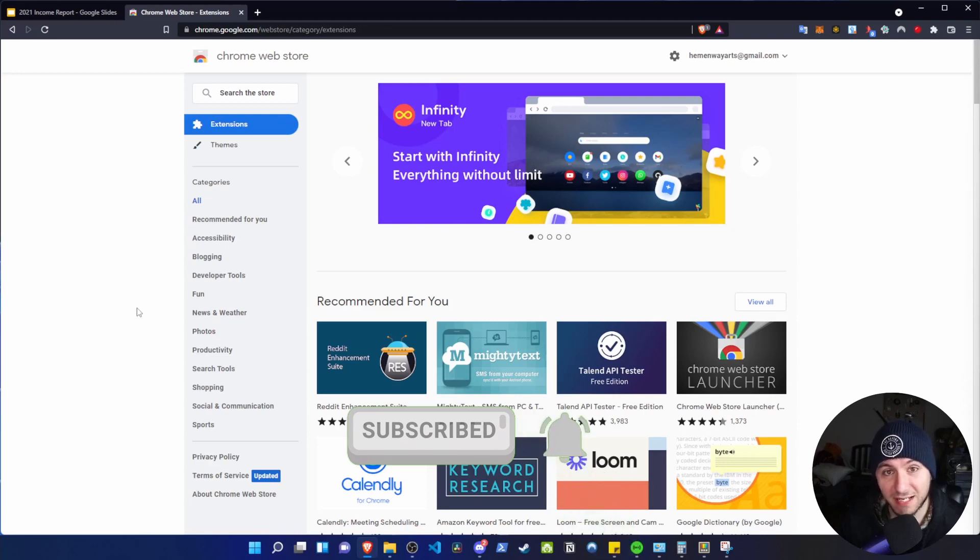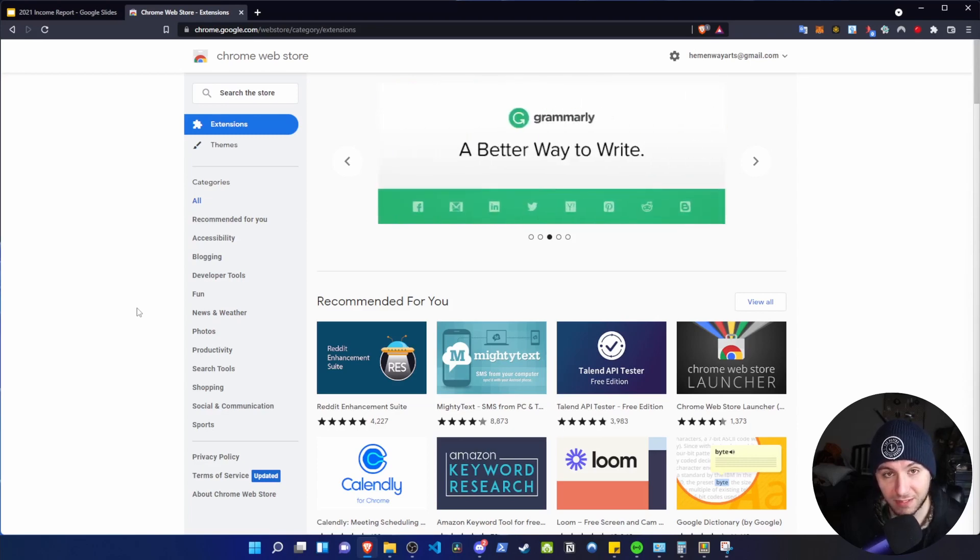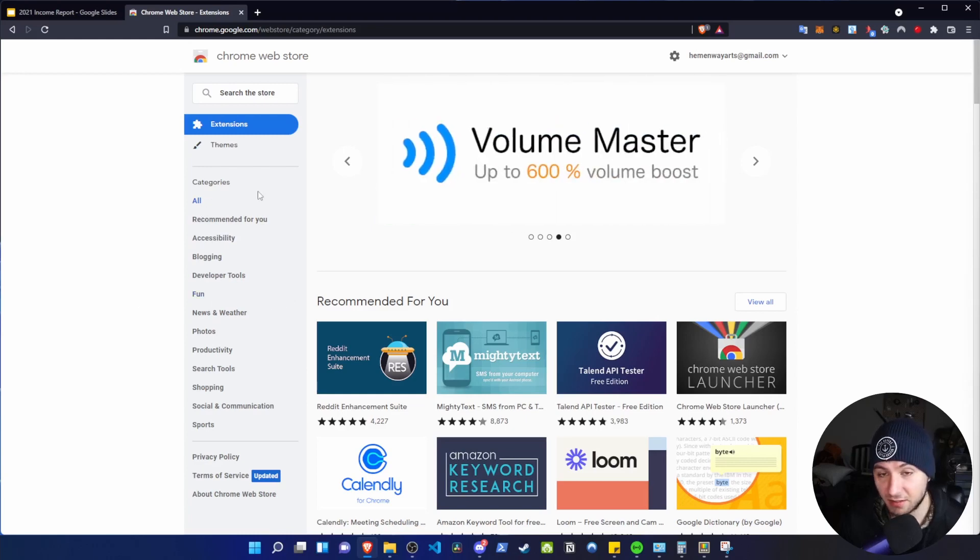Now here's how to find an idea — one you know people actually want to download. Here I am on the Chrome store. If you're wanting to build a Chrome extension, I've got a playlist of videos you could go watch. And your idea doesn't have to be a Chrome extension — it could be a game, it could be an app.